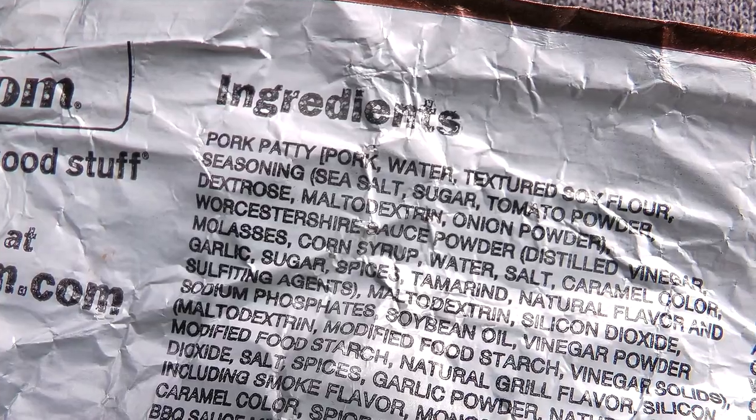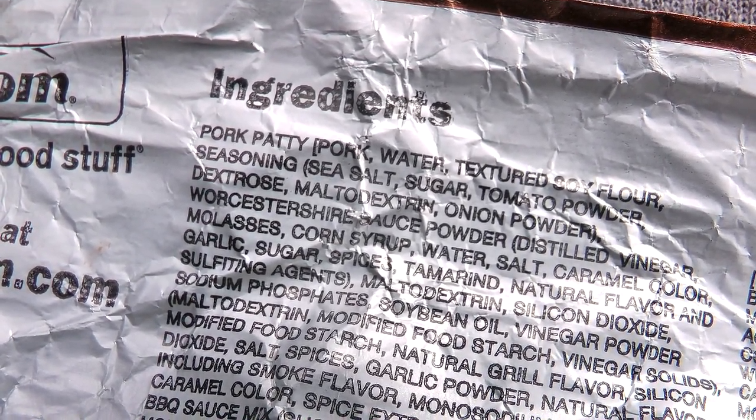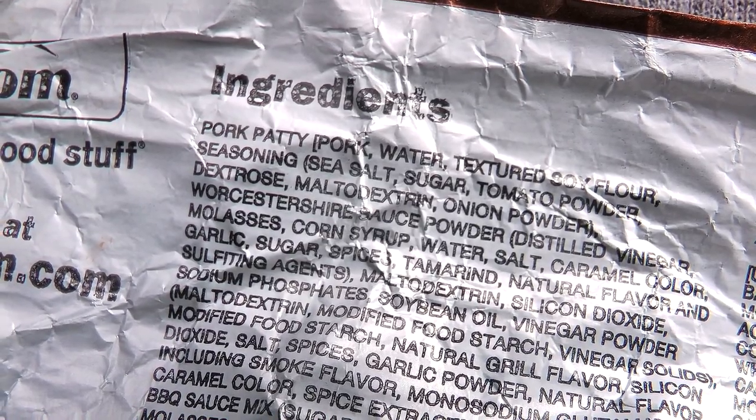So I guess it could be a tender piece of roadkill, a tender possum that they cooked to perfection. Although it says pork patty consisting of pork, water, and all that other stuff is the first ingredient. Very little barbecue sauce — they just kind of dusted it on, so it could use a lot more. I don't know if they had something that you could add more barbecue sauce, but you're going to need to, to make this a barbecue rib sandwich.